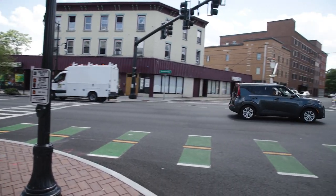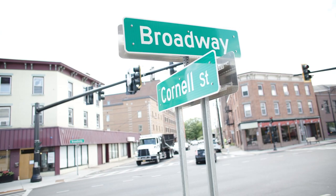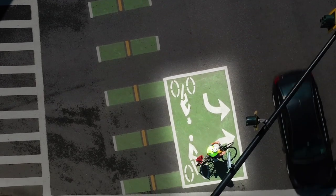These are general instructions, so be sure to familiarize yourself with turn boxes at other intersections on Broadway. There are subtle differences between each.